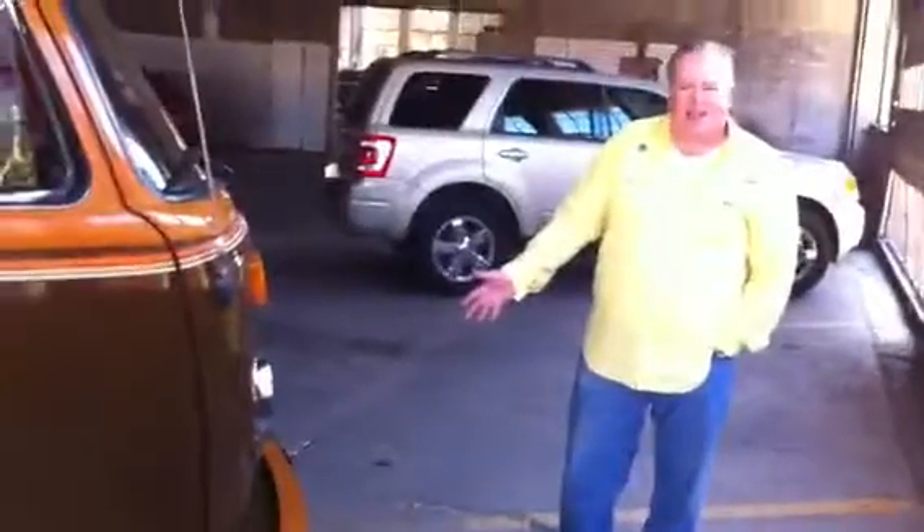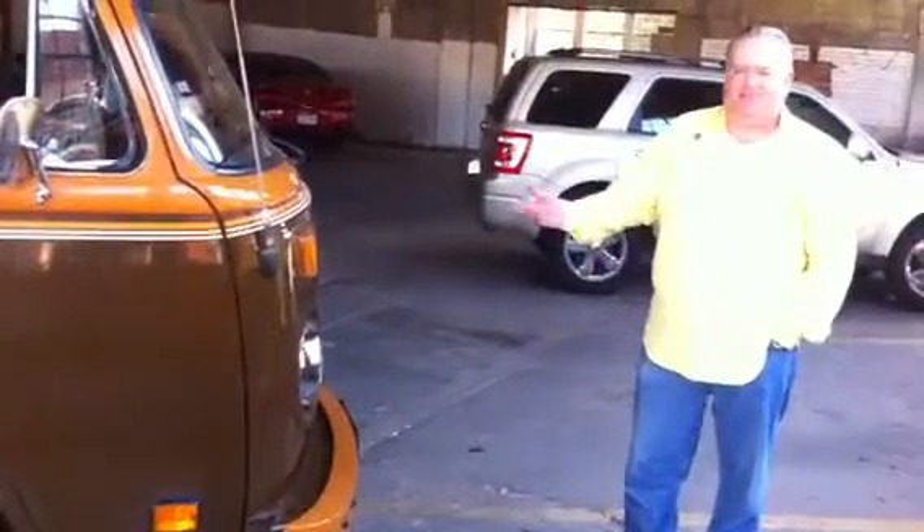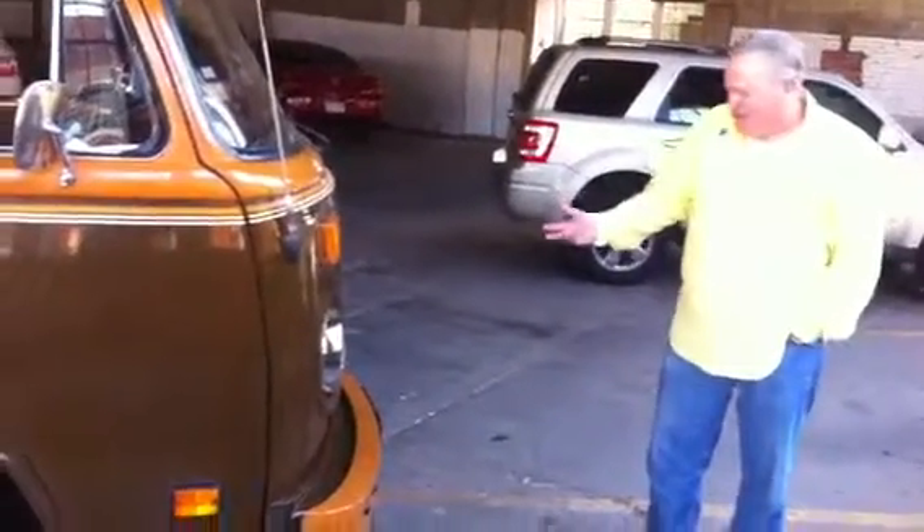I got the bus registered and plated in Texas. They asked me if I wanted the plate that says "classic auto," and I said yeah, never had one of those. I just love it, I love everything about it.